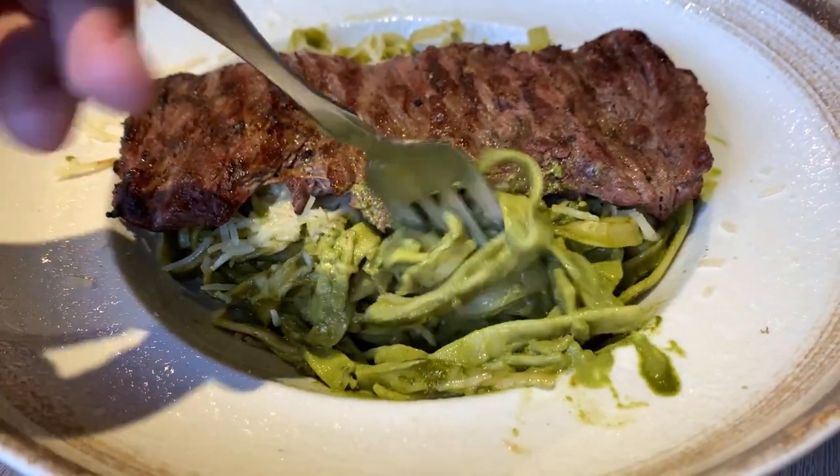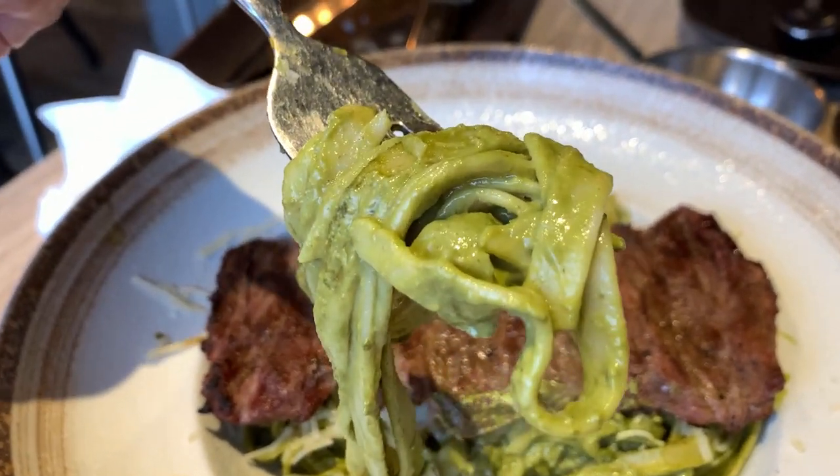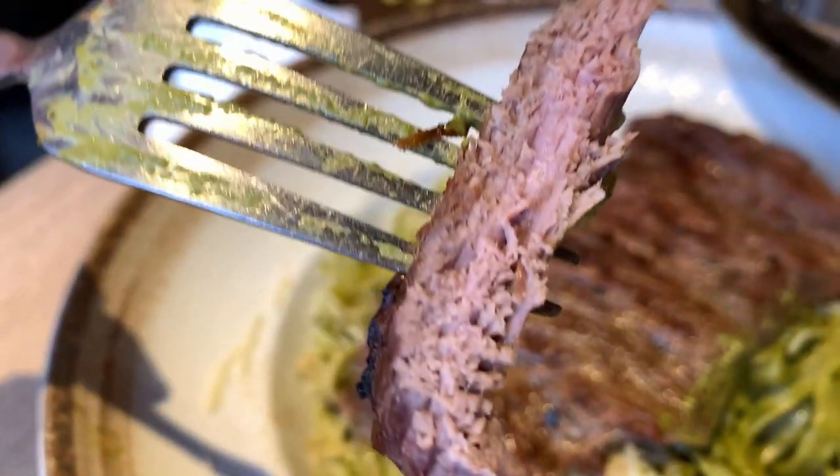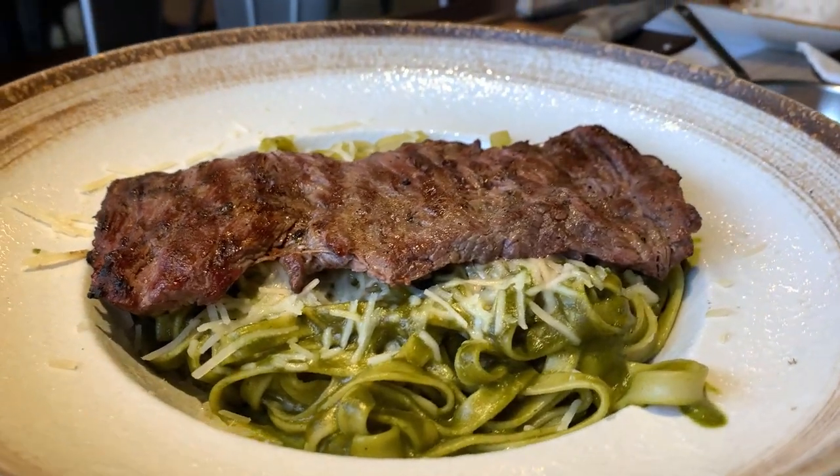I've had it before where it was made with spaghetti noodles, but then I've also had it where it was a thicker, flatter noodle, kind of like flat noodles in Thai food. So I don't know what's the right way to do it, but I've seen both and they're both great — so it doesn't really matter. I feel like you don't think of pasta when you think of Latin American food, so if you want something different or not so well known in Peruvian food, I would definitely go with this one. It's really good.